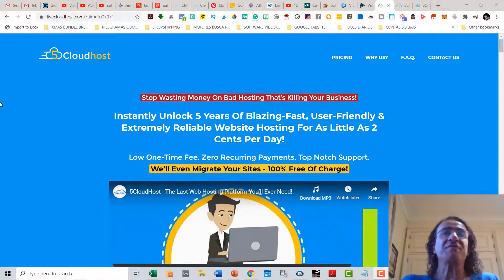So what is 5 Cloud Hosts? 5 Cloud Hosts is a solution for hosting your websites that is going to make you stop wasting money on bad hosting that is killing your business. With 5 Cloud Hosts you can instantly unlock five years of blazing fast, user-friendly, and extremely reliable website hosting.